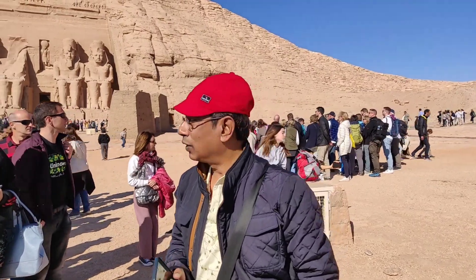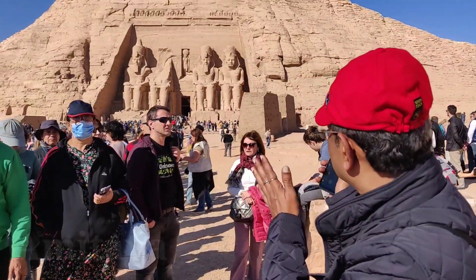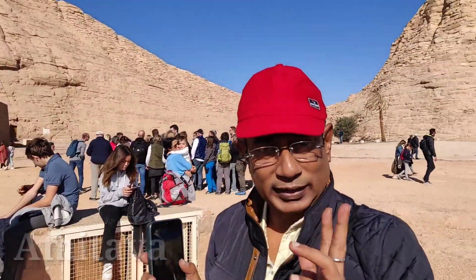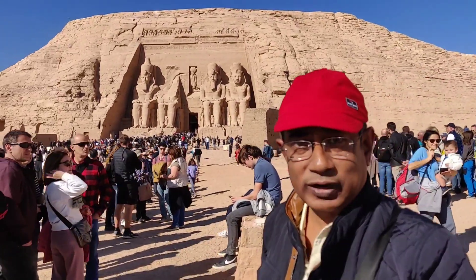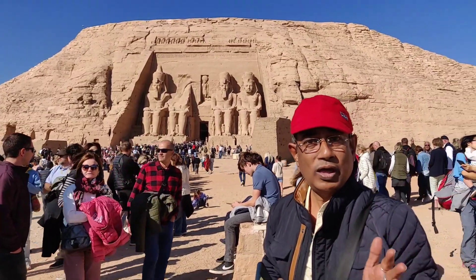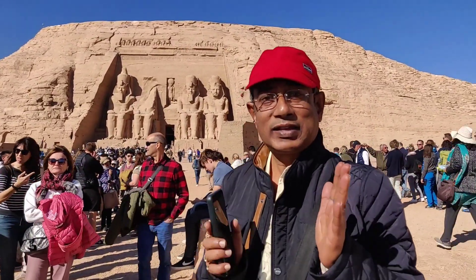We are just outside the Ramesses temple. It was built by Ramesses, the greatest pharaoh of all time. During the construction of the Aswan Dam, the temple was dismantled and restored with the help of UNESCO during the 1970s.